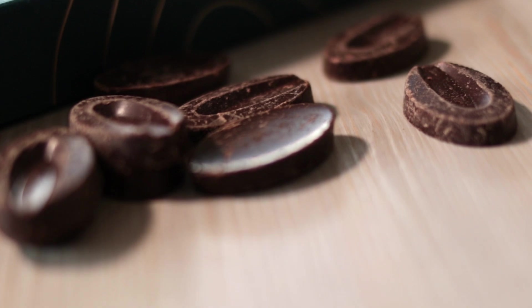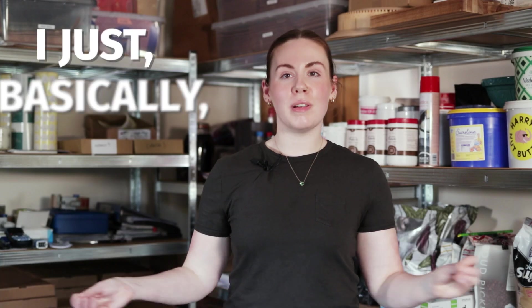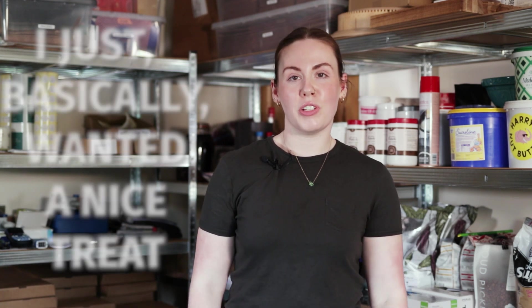I'm a celiac, so all my chocolate is gluten-free and it's sourced gluten-free, free from cross-contamination. I just basically wanted a nice treat and I think a lot of other celiacs wanted one too.